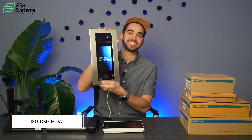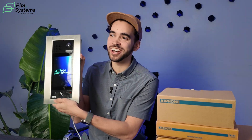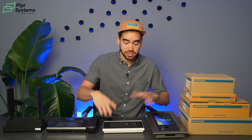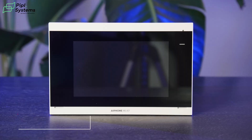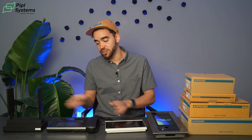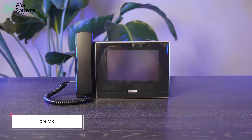Now we have these products. First up is the iXG DM7-HIDA. As you can see on the screen, we have our new logo looking great on this Aiphone entrance panel. This panel particularly had a great quality-of-life firmware update, so you're able to do a lot more with it. You also have the iXG-2C7 that we will be looking at. Next up is the guard station, and like the entrance panel, there's a quality-of-life update on its firmware. This is the iXG-MK.